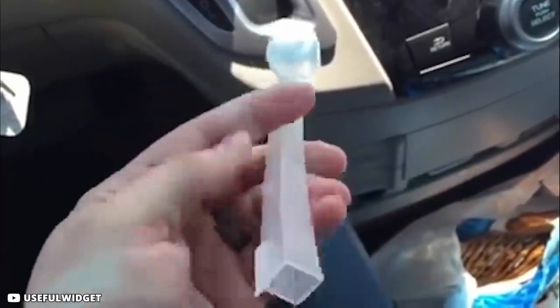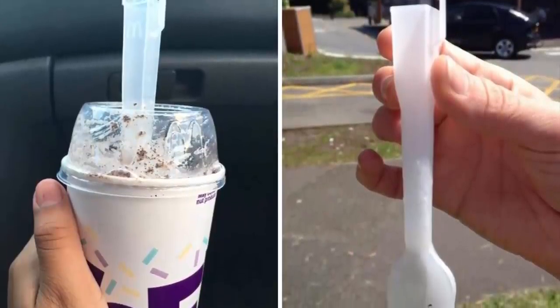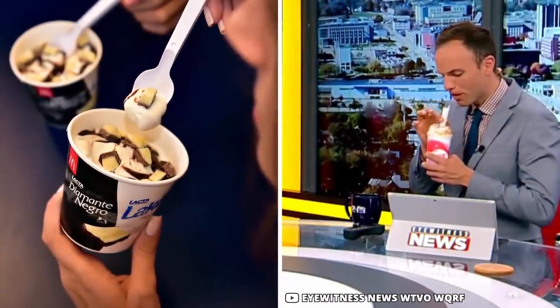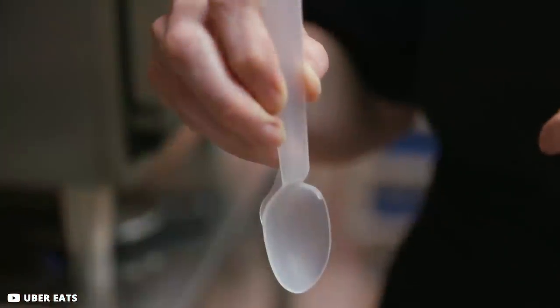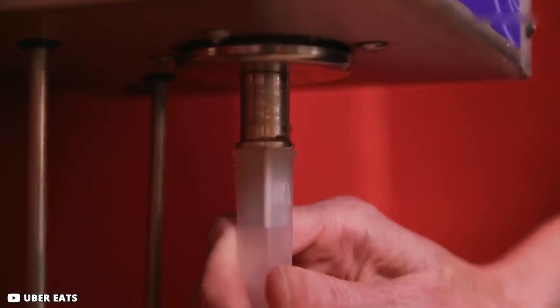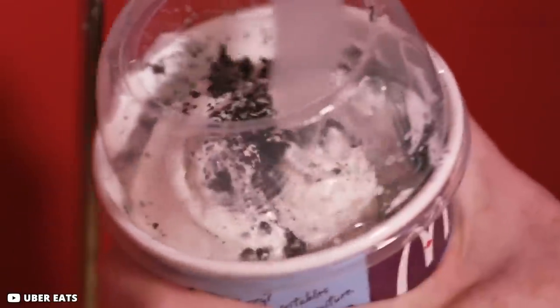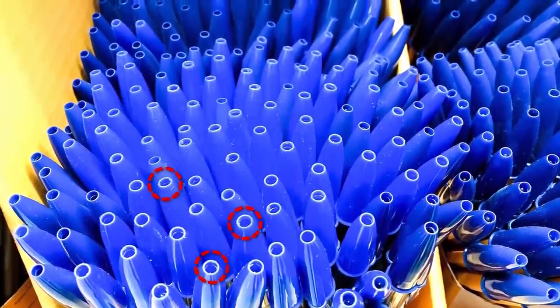The square-like hollow McFlurry spoon isn't just a fancy design. The hole in the spoon is actually cost-effective for McDonald's, as it can also be used as a straw for sipping the melted ice cream. Its design also makes it much easier to attach the spoon to the ice cream dispenser used by McDonald's outlets across the globe for mixing the ice cream.